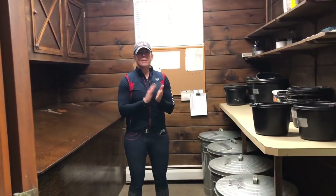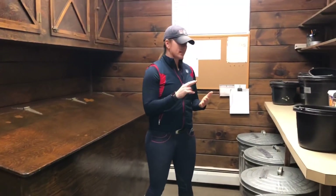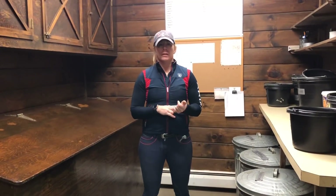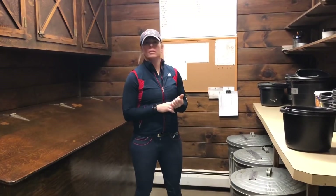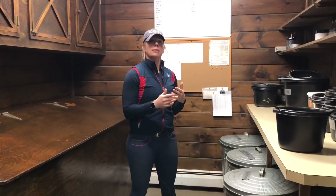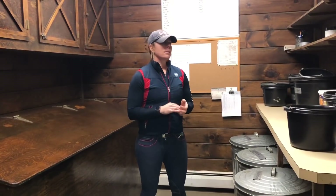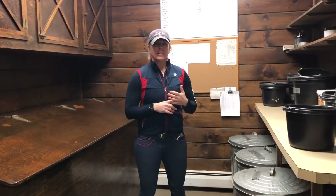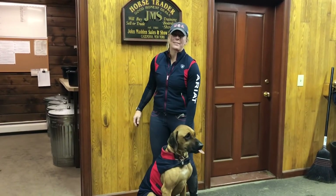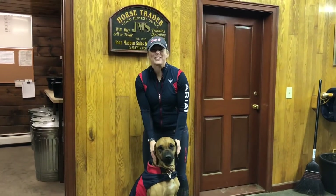I also want to make a mention that a clean feed room is a happy feed room. In order to keep rodents away and keep everything sanitary, make sure you sweep up any grain you might have spilled on the floor, keep dust under control, keep everything tidy and in order. That way, if somebody has to step in here who hasn't done this before, things are where they should be and it's easy to find and self-explanatory. Thanks for tuning in to this episode of the Madden Method. If you like what you see and want to see more, please subscribe to our YouTube channel and follow us on Facebook and Instagram.